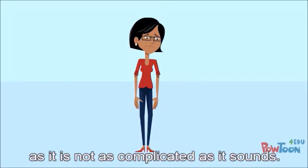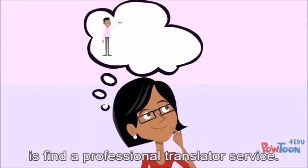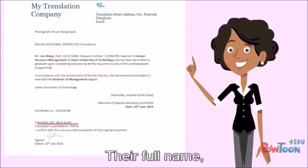Try not to worry about this as it's not as complicated as it sounds. All you will need to do is find a professional translator service. You can choose any translator service that you want, however any document that they translate for you must also include their full name.